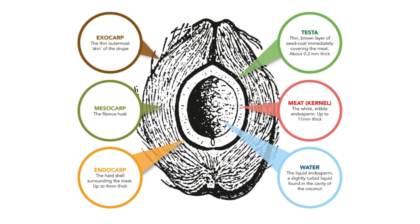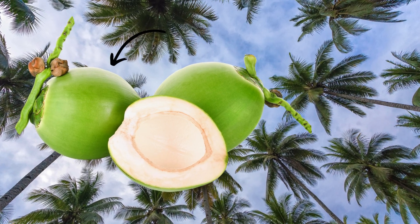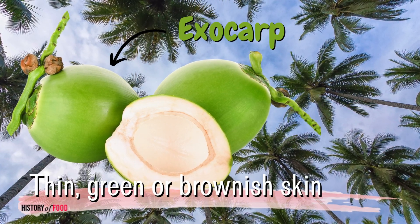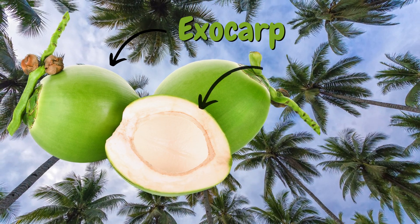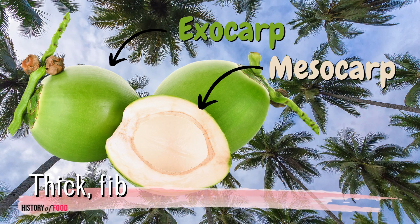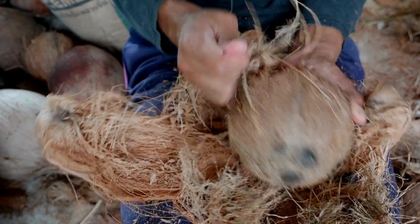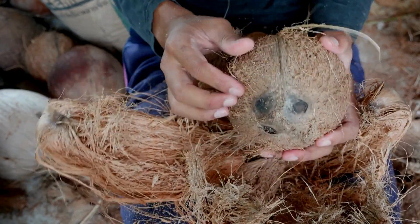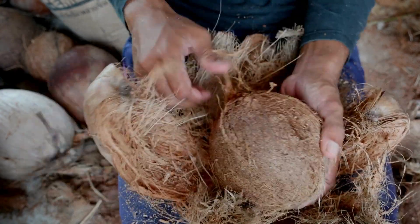The coconut's exterior is comprised of three main layers. The outermost layer, known as the exocarp, is a thin, green or brownish skin that provides a first line of defense. Beneath this lies the mesocarp, which is thick, fibrous, and tough. This fibrous husk is often stripped away before coconuts reach markets outside of their growing regions, leaving only the hard shell that many associate with the coconut itself.